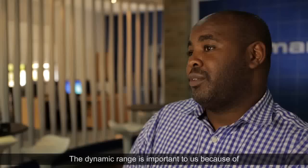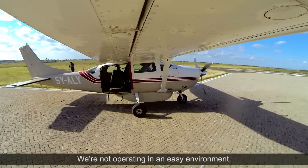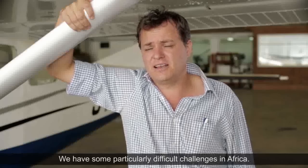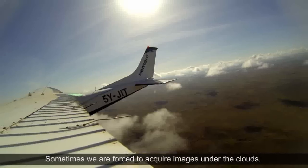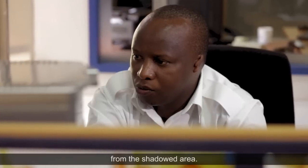The dynamic range is important to us because of the weather conditions we have to fly in at times. We're not operating in an easy environment — we have some particularly difficult challenges in Africa. Sometimes you're forced to acquire images under the clouds, but using the Ultracam X, you can extract the data from the shadow area.